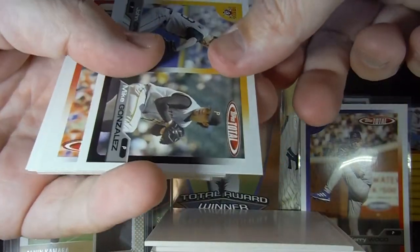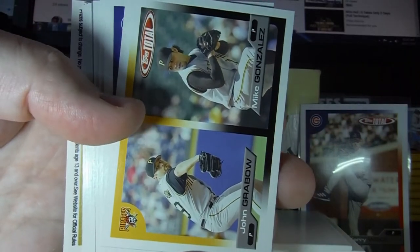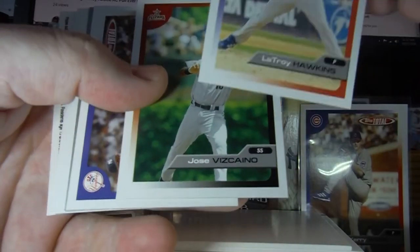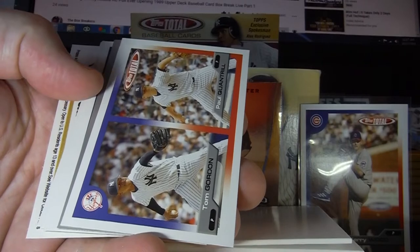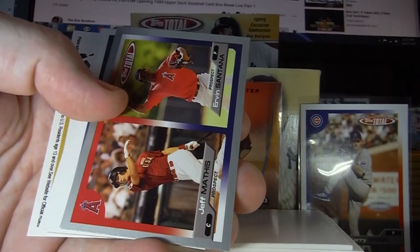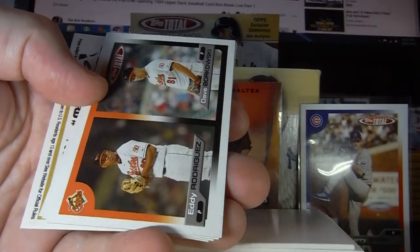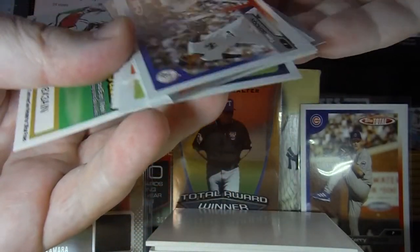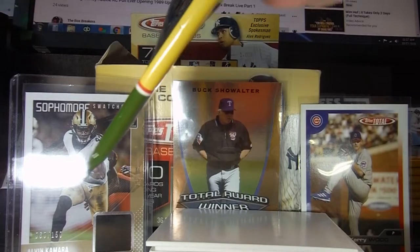Next pack — there's one for our Pirates fan. Jose Vizcaino, I think I've heard of him. These cards just kind of look like junk. Here's one for a Yankees fan — Tom Gordon and Paul Quantrill. Jeff Mathis and Irving Santana for the Angels. I just don't know any of these guys. I've heard of Barry Zito and Larry Walker. I'm not sure if Larry Walker is going to get in the Hall of Fame.